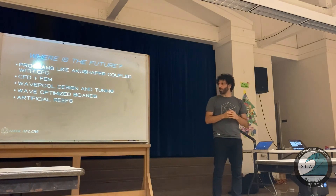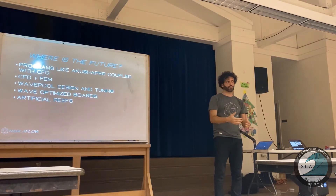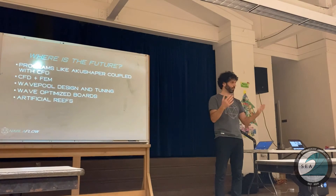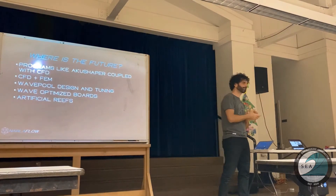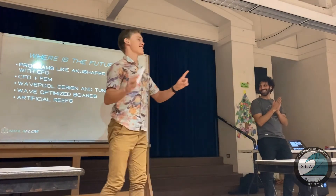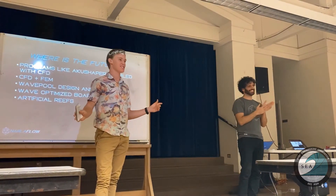There is a bright future when it comes to implementing engineering and research tools into surfing in general — board design, surf pool design, and wave pool design. Any questions? Because last time we kind of skipped the questions — any questions about that last speech?